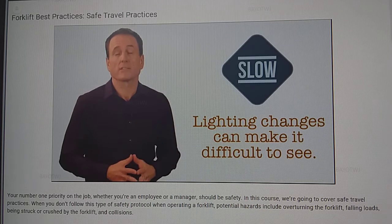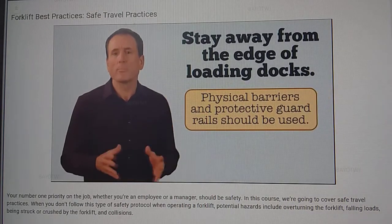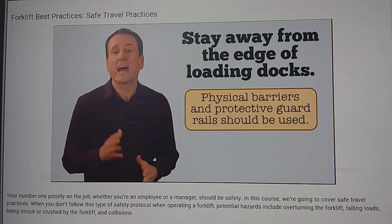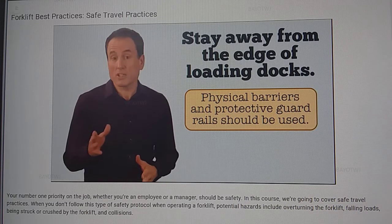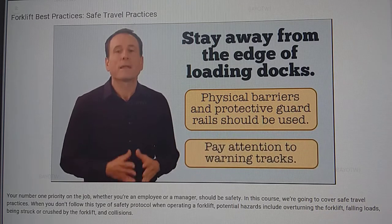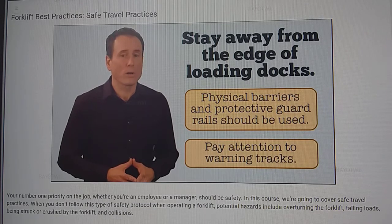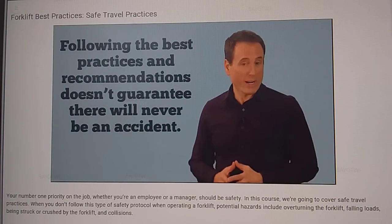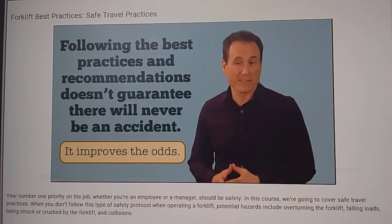see until your eyes adjust. Always stay away from the edge of loading docks. Physical barriers such as ramps, raised concrete staging areas, and heavy gauge safety chains in front of dock openings should be used, in addition to protective guardrails. Pay attention to warning tracks, which are strips of yellow paint on the floor near dock openings. Following these best practices and recommendations cannot guarantee you will never be in an accident, but it certainly improves the odds.